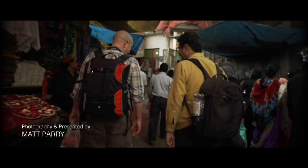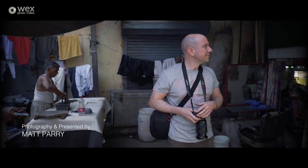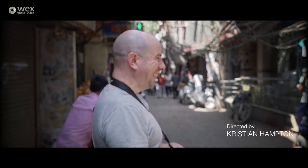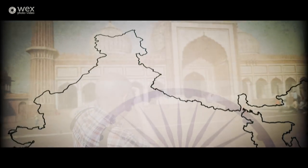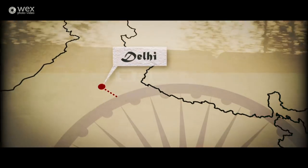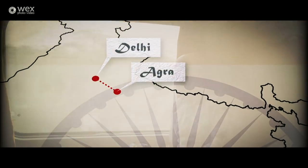Welcome to the second series of travel photography with WEX Photo Video. I'm Matt Parry and I'm a travel photographer, and this time we're in India. We'll be exploring the hustle and bustle of Delhi, India's capital city, before we make our way to Agra, home of the iconic Taj Mahal.